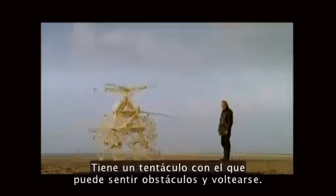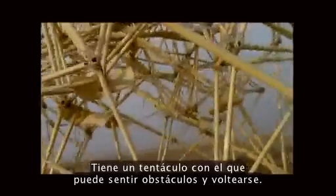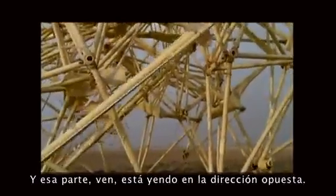Here's a feeler — it can feel obstacles and turn around. And next you see it going the other way.